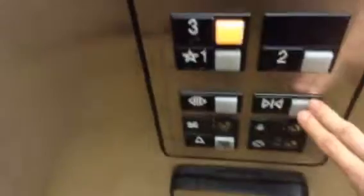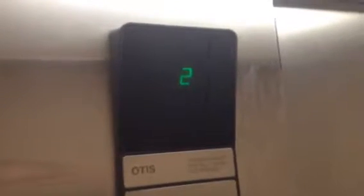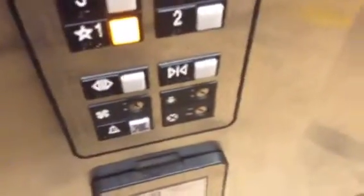This is the end of the video with Microtel by Wyndham, and let's get started. This is an Otis Series One. Where's the bouncy Otis Series One? There's an 8-cut-like phone.